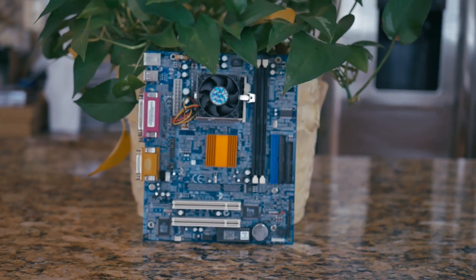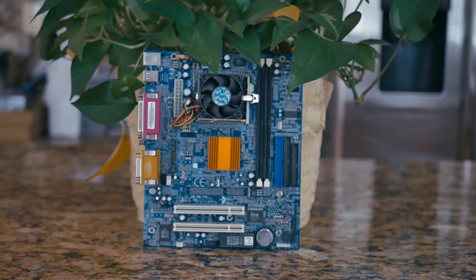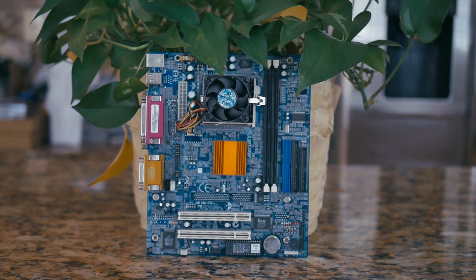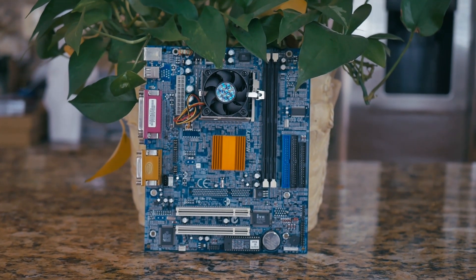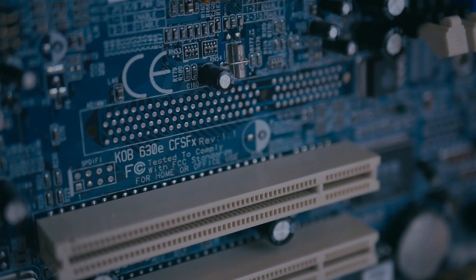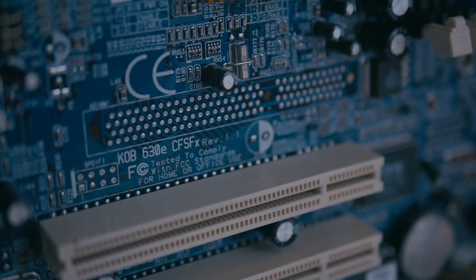The VIA C3 came with a dinky OEM motherboard that was an absolute pain to work with. It's the Mercury KOB630E, a flex ATX board with two USB ports, a VGA connector, two DRAM slots for a total of one gigabyte of SDRAM, two PCI — yes, no E — slots, and a BIOS that did not receive any updates according to their website.